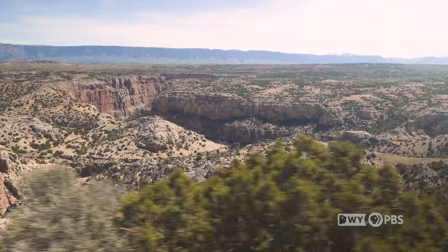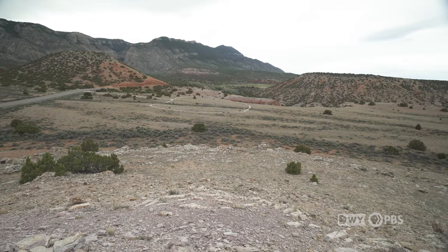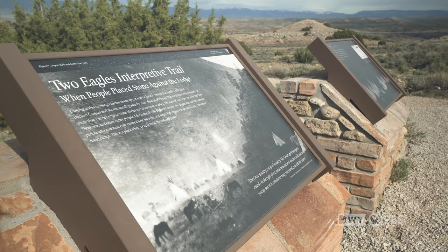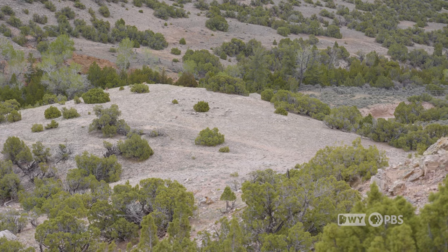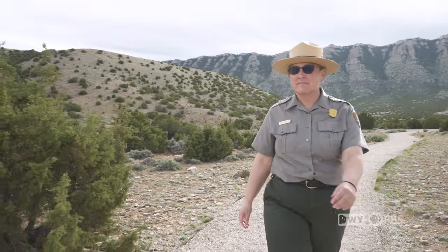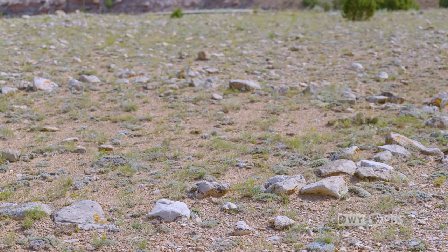Beyond the wonders of the canyon's natural history lie the secrets of the area's human history. The Two Eagles Interpretive Trail provides a glimpse into the world of the people who traveled through the area 10,000 years ago. When people traveled through this area, they would put up their tipis and then on the outside put rocks to hold them down. The tipi rings are what are left after the tipi has been pulled up. From this location towards the canyon and behind me is a big area that has over 100 tipi rings in it.